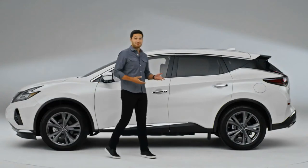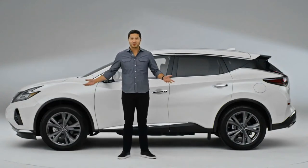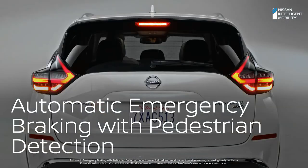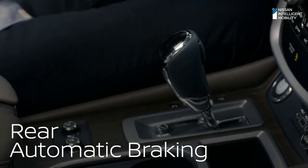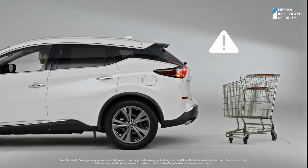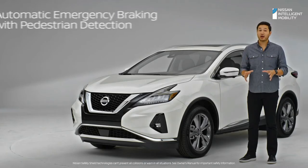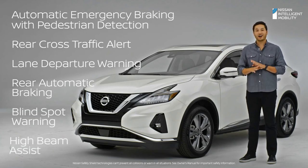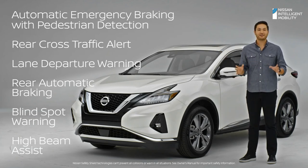Sometimes pedestrians and other things seem to come out of nowhere. What if you're driving along and someone suddenly walks out in front of you? Murano can help detect and even brake for you. In reverse, rear automatic braking can automatically apply the brakes when it detects you're getting too close to a large stationary object behind you. And that's just a couple of features in Nissan's Safety Shield 360 suite, which comes standard on every Murano — it adds confidence to every drive.